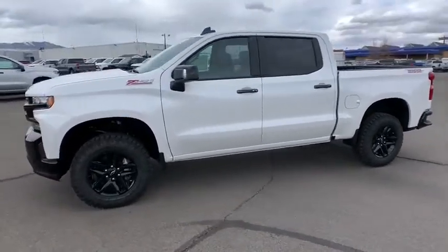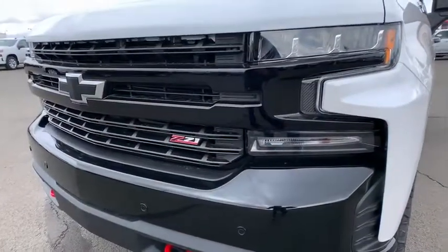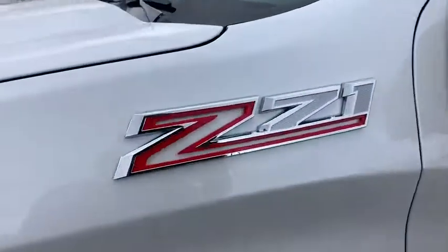Heated steering wheel, MP3 player, fog lamps, daytime running lights, auxiliary audio input, cloth seat trim, cloth seats, privacy glass.